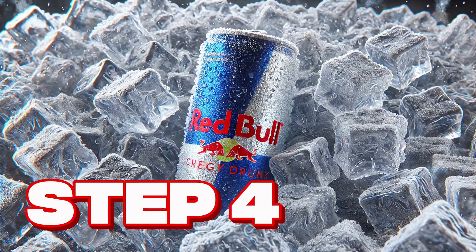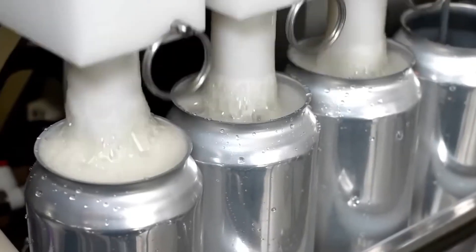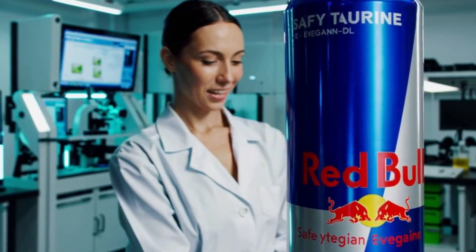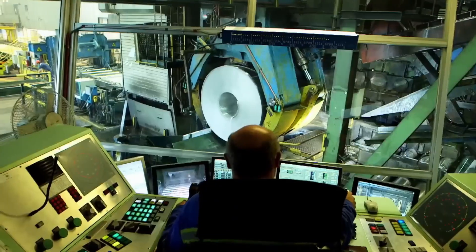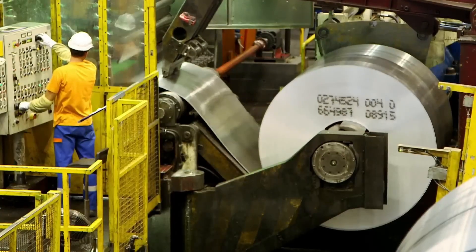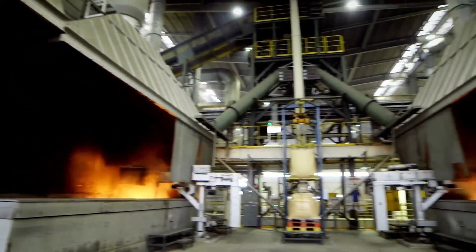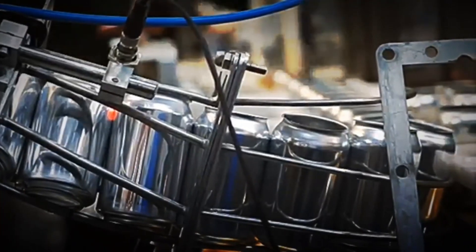Step 4: Can creation and design. Before the bubbly liquid can be packaged, the container that makes it recognizable anywhere in the world must be manufactured — the aluminum can. It all starts with enormous coils of aluminum that unroll into large industrial presses. These machines cut and mold the metal at high speed, giving a cylindrical shape to millions of cans per minute. Once molded, the cans pass through giant industrial ovens, where heat gives them firmness and hardness, making them ready to withstand gas pressure without ever losing their perfect shape.